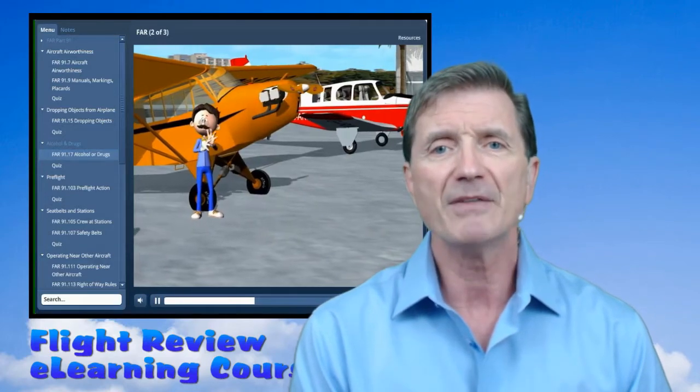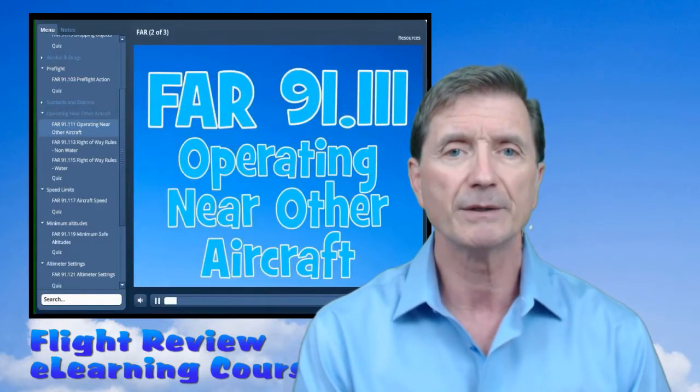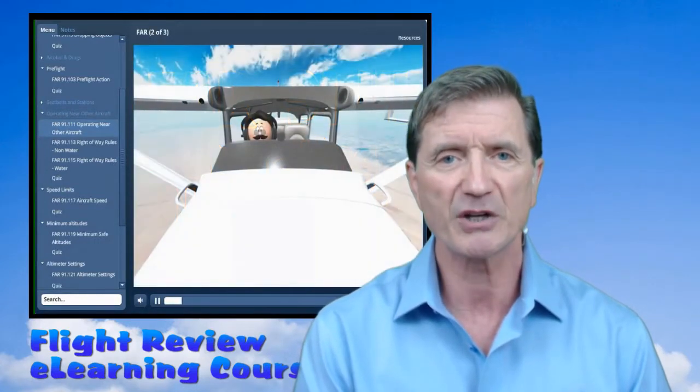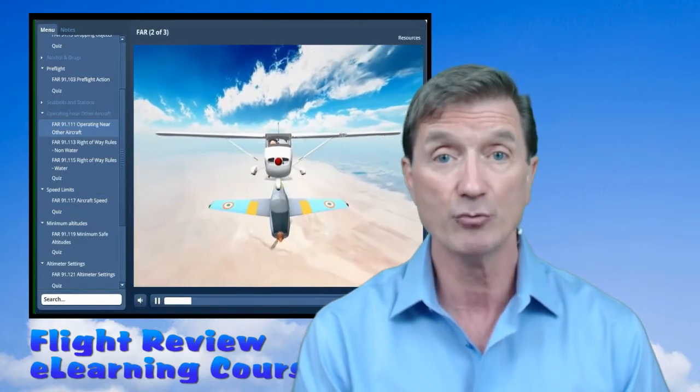So keep in mind that things have changed over the years. For instance, if you own an airplane, you're required to renew your registration certificate every three years. Say what? It's true, and it's best that you know these things.